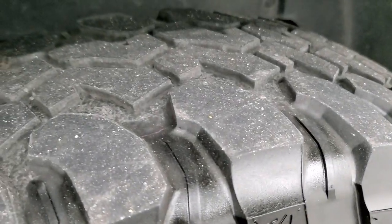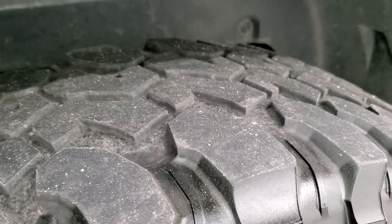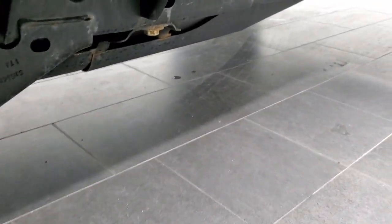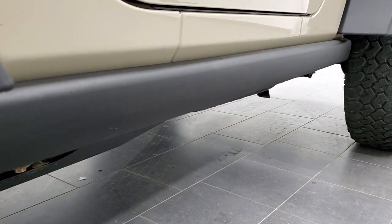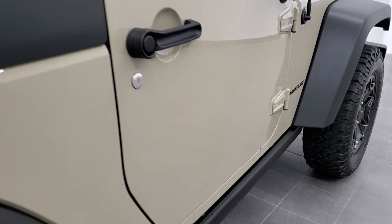Now the back tires don't have quite as much tread as the front tires — these look like right around 50%. Frame and underbody are in excellent condition, and you do get these rock rails, which come standard with the Willys Wheeler package.